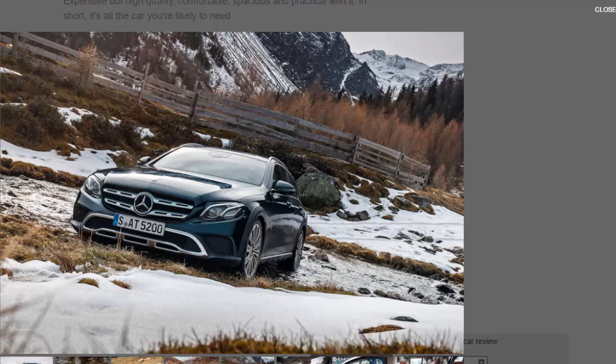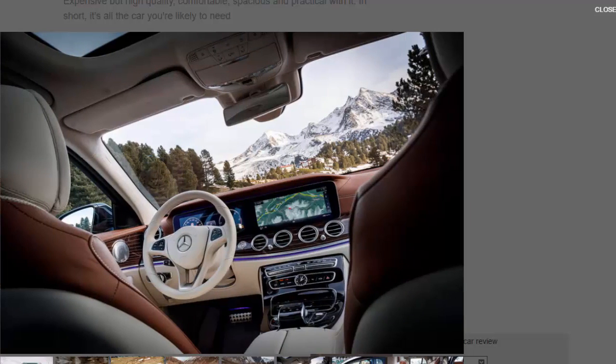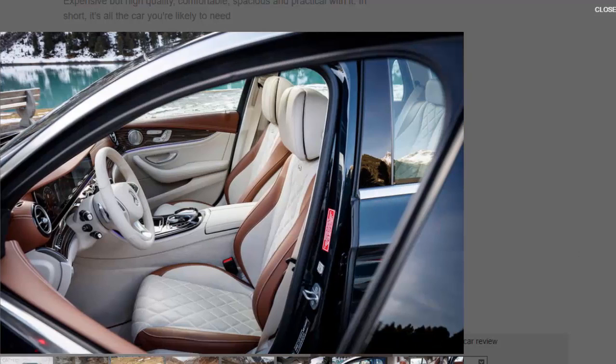As with the latest E350D estate that has been on sale in the UK since early 2016, the new E350D All-Terrain does not want for versatility. There are 640 litres of nominal boot capacity underneath the cargo blind at the rear, increasing to a generous 1,820 litres overall when the 40/20/40 configured rear seat is folded away.